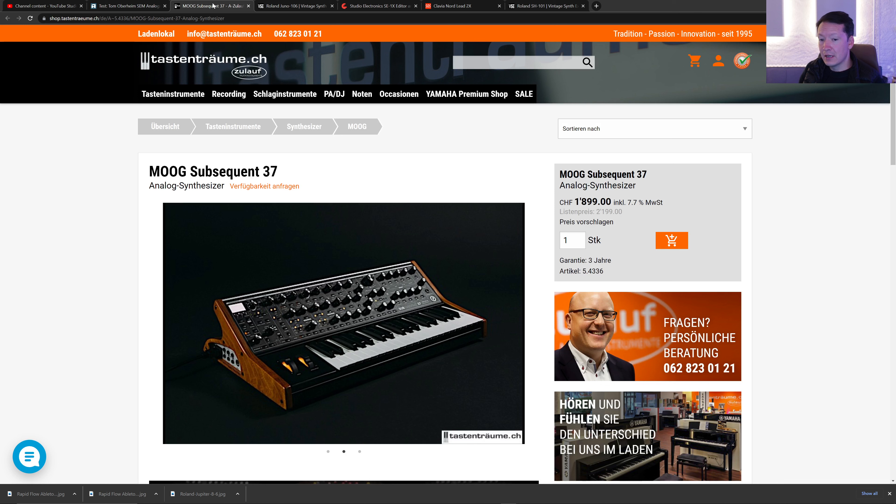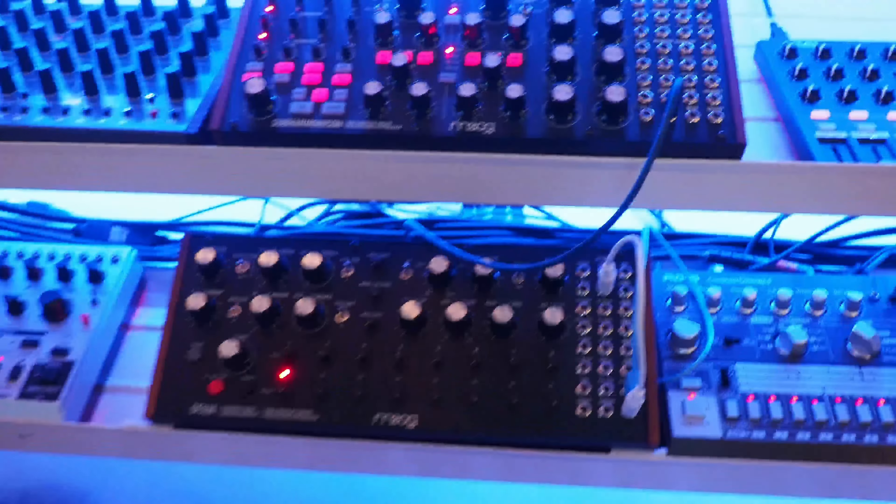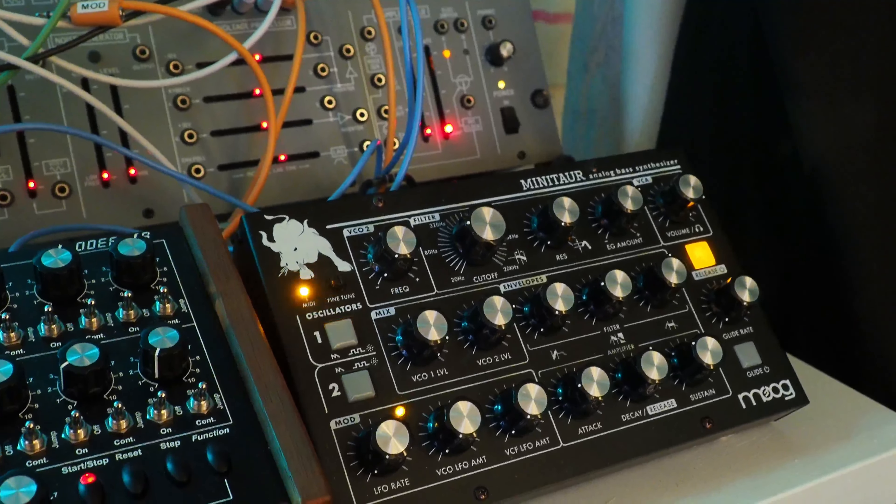I've also owned the Moog Subsequent 37, and as capable a synth as it is, I had to let it go because I barely ever used it. That really made me realize that besides what a synth can do, what's actually more important is if you love the way it sounds — if you love its tonal character. I'd rather have a synth with simple functions that I love the sound of than one that can do anything but doesn't move me. Unfortunately that was the case with the Sub 37. I have plenty of other Moog synths I love — the Subharmonicon, the DFAM, and the Mini Tower, which has incredible deep bass and a sound I actually like better than the Subsequent 37.